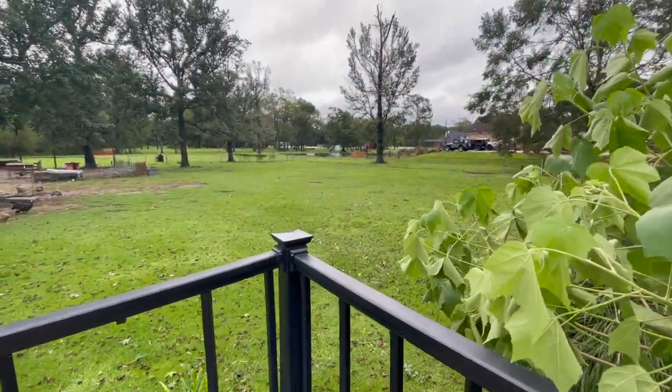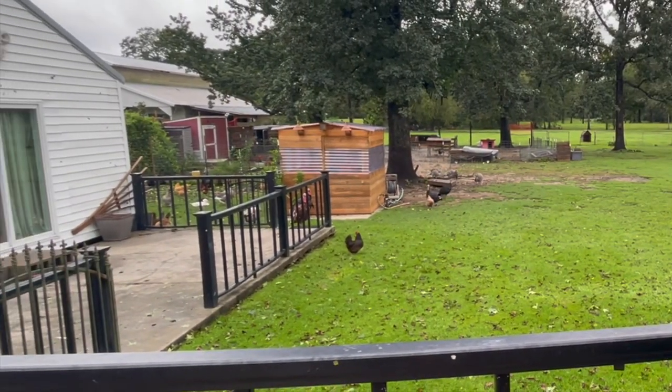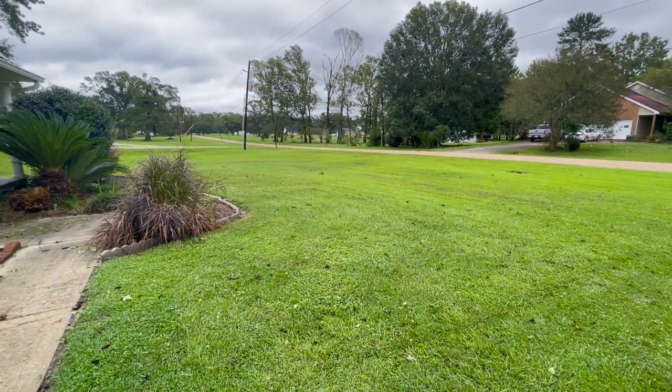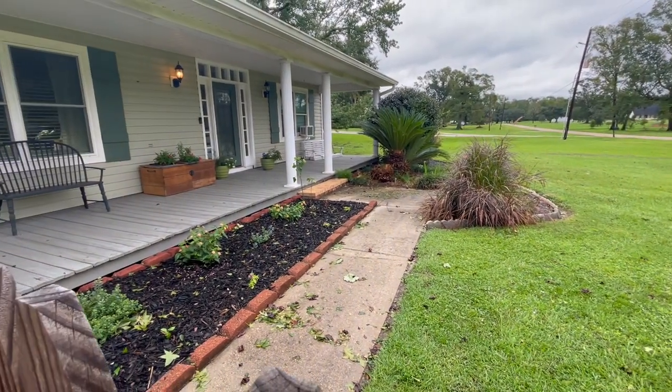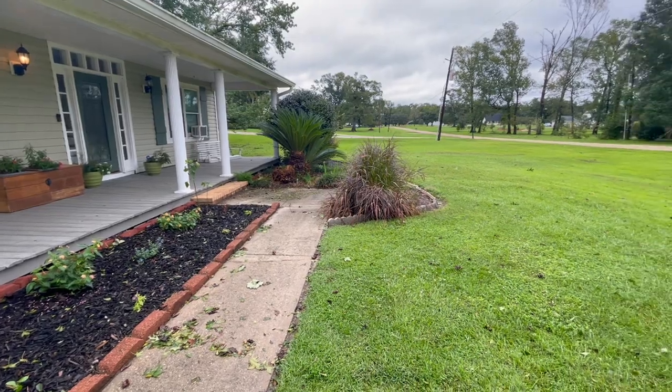Thank goodness everything was okay here for us in Baton Rouge during Hurricane Francine, and the chickens and turkeys and everybody else was just fine too. Thank you so much for watching today's video. I wanted to thank Vajega, today's video sponsor. I hope that you will check out their website — you'll find something you love there, I'm sure. And use my discount code if you decide to order.